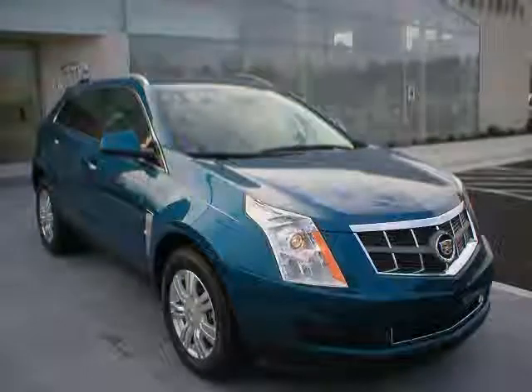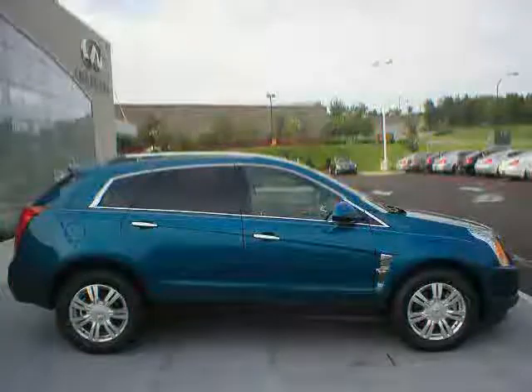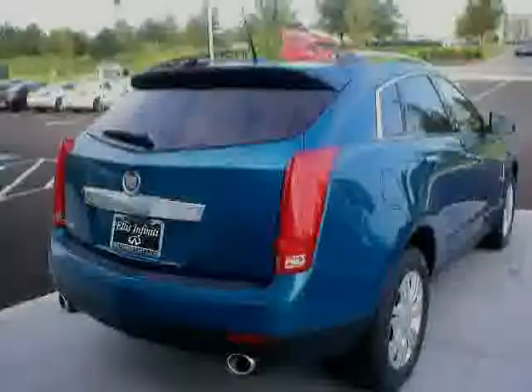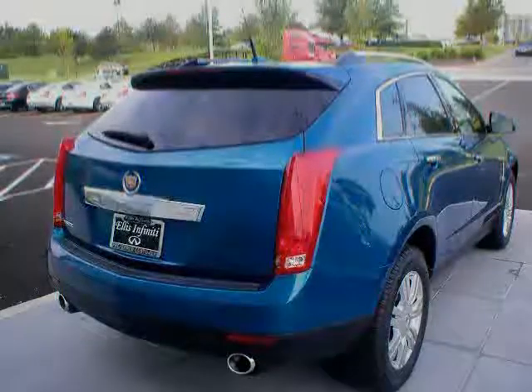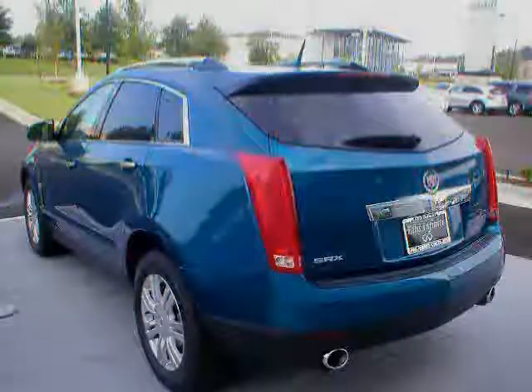Like this 2010 Cadillac SRX equipped with leather interior, power door locks, power passenger seat, heated mirrors, MP3 player, front wheel drive, traction control, driver and passenger side airbag, and satellite radio.